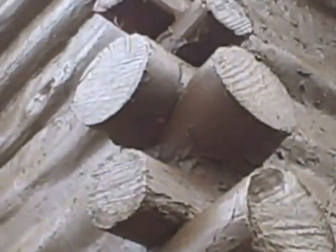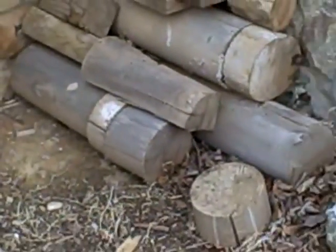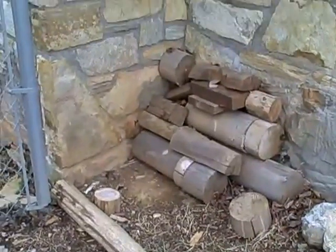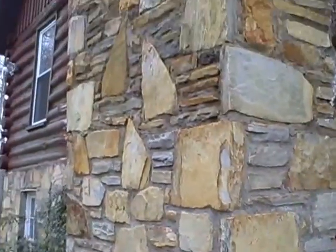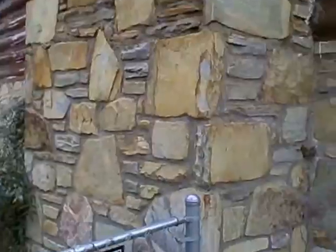I had to replace a lot of the logs, and this is what's left from the replacements that I did. And this year, because of the weather conditions, the chimney has visibly pulled away from the house quite extremely.